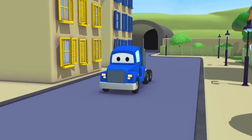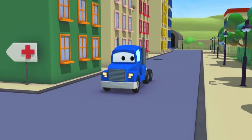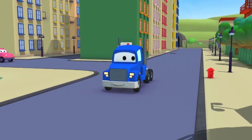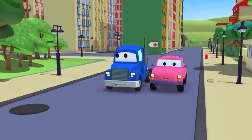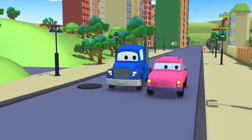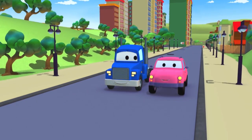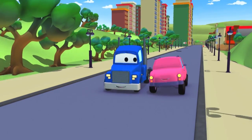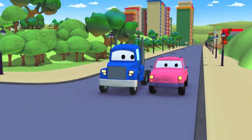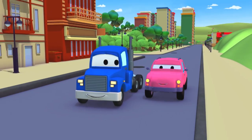Hey, Carl. You look happy. Where are you going? Tom's Paint Shop? Lucky you! Hi, Pickle. Are you going to the paint shop too? You are? Great. Which character are you going to be? You guys are going to be Tom and Jerry? I can't wait to see this.